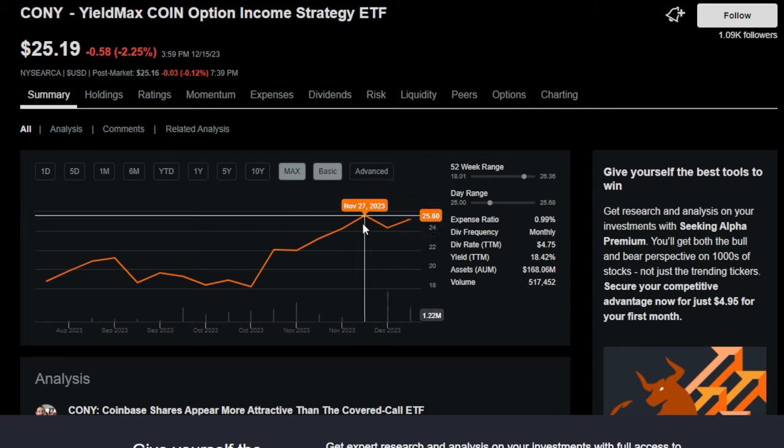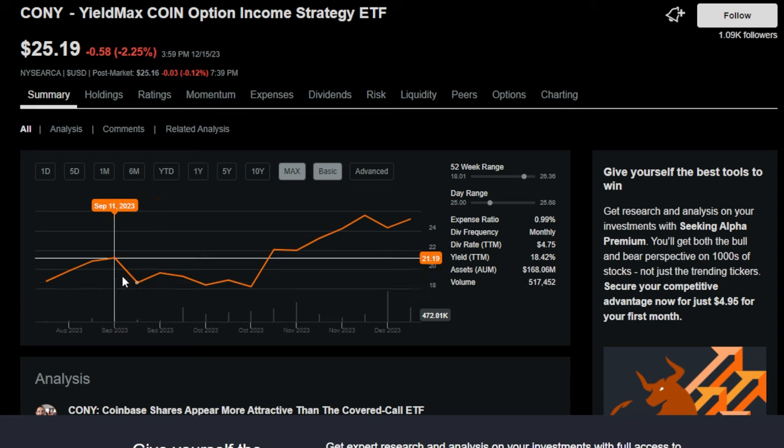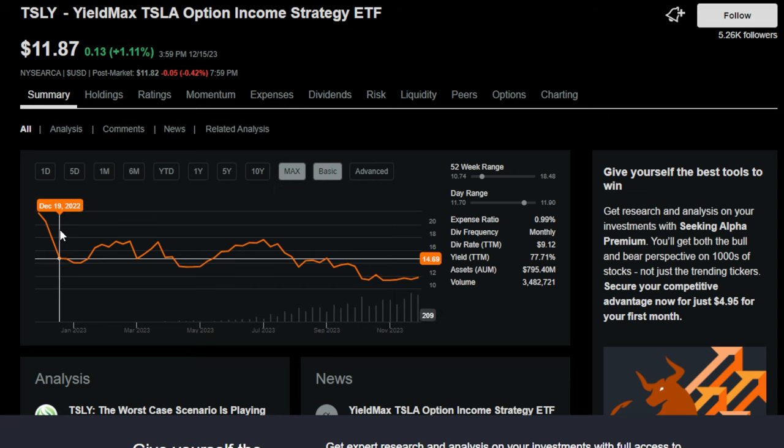You might be asking what are the downsides and the risks. In the case of CONY, on the max time frame this ETF is actually up 34.36%, not even including the massive dividends. But with higher yielding covered call ETFs, it's not always the case. TSLY, another YieldMax ETF, is down 46% on the max time frame — it has basically lost half its value within the last year or so.